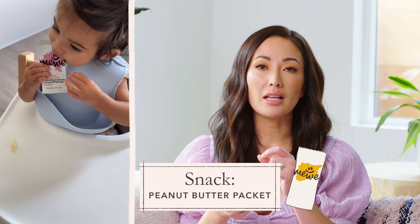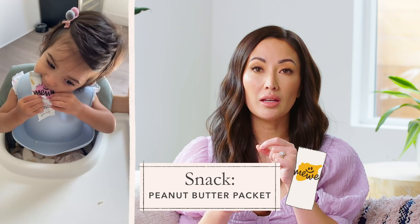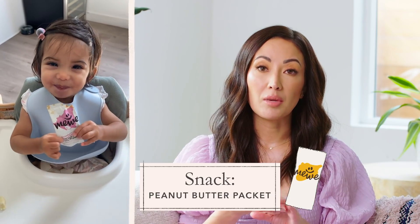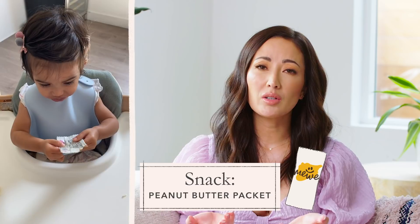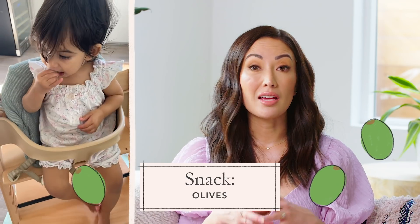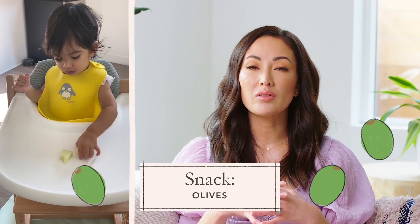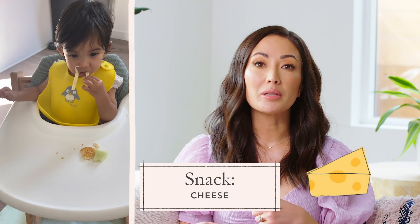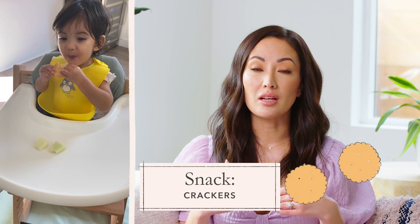Right before her nap, because we want her to sleep peacefully and as long as possible, around 10:15 or so we give her a small snack. That can be anything like a Miwi peanut butter packet — they're straightforward, just peanut butter, coconut oil, and a fruit like banana. I've tried giving her olives but she's not as into olives as Nikos is. We might give her a little fruit like melon with some cheese or crackers. That's just enough to tide her over until she wakes up from her nap, usually about two and a half hours later.